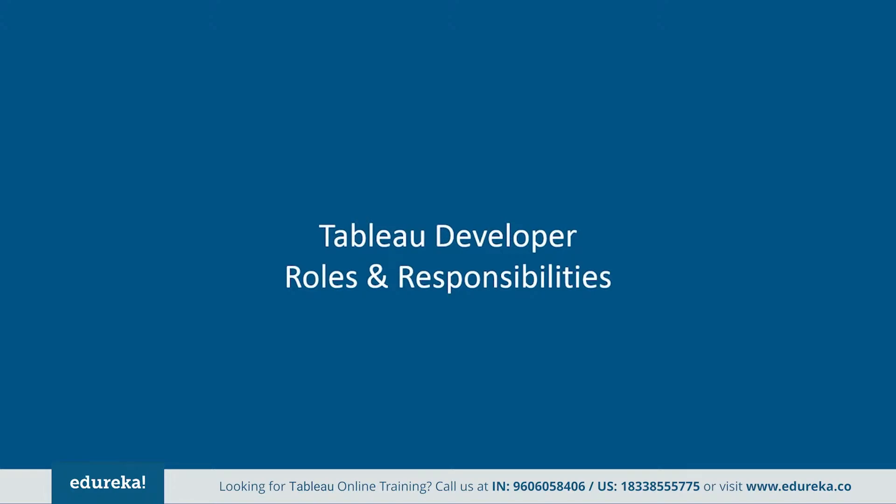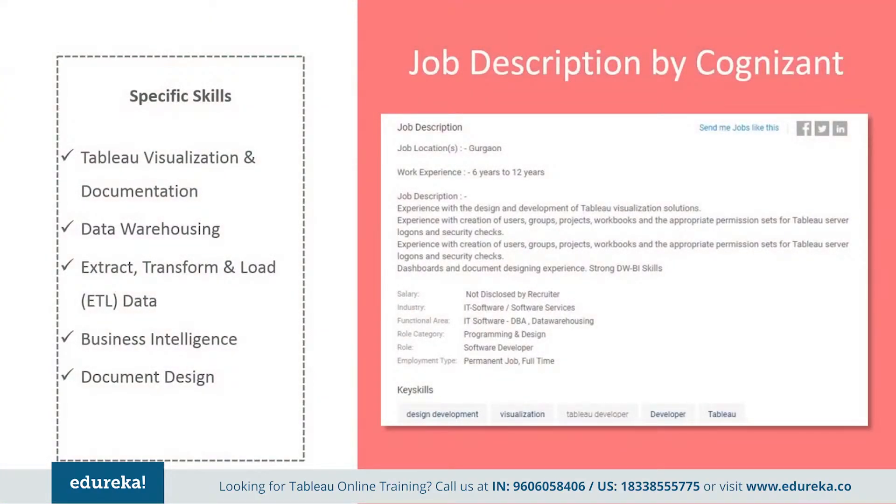Now let's take a look at the responsibilities that come with this lucrative job profile. Tableau developers' responsibilities vary depending on the type of organization they work for. Here are a few job descriptions picked out from major companies. The one by Cognizant says they want somebody with industry experience, with hands-on experience in design and development of Tableau visualization solutions, creation of users, groups, projects, workbooks, and appropriate permission sets for Tableau server logons and security checks, as well as strong data warehousing and business intelligence skills.